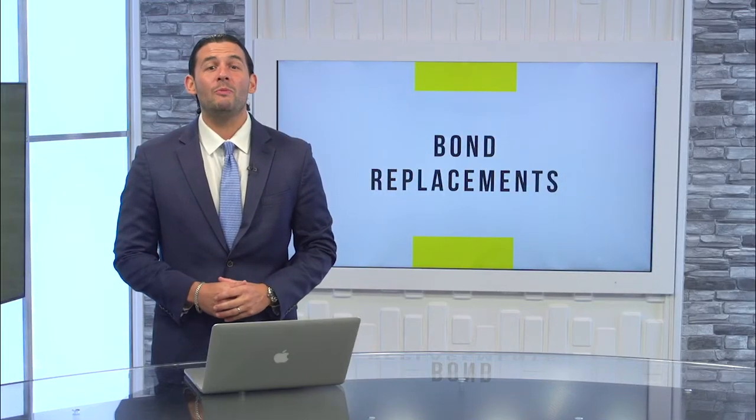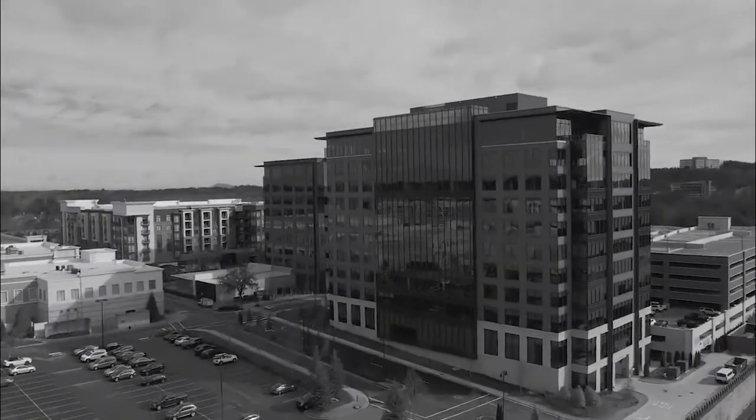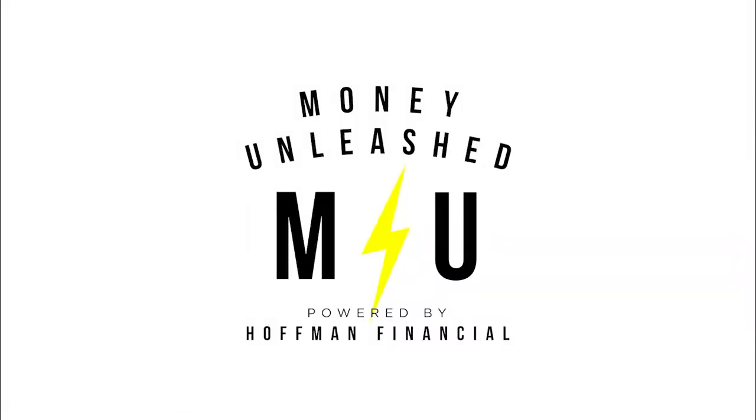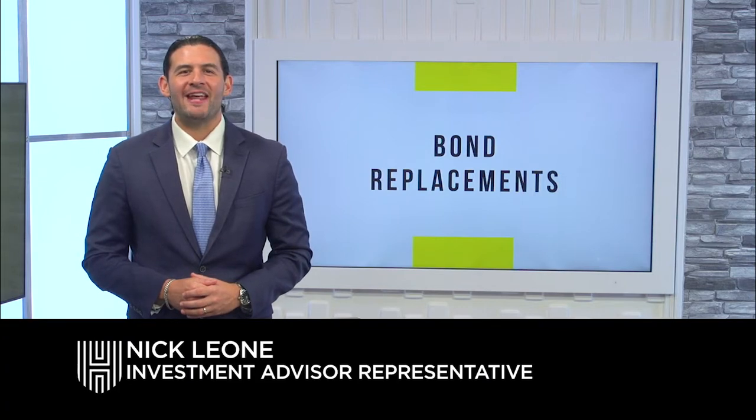This week on Money Unleashed, we'll be identifying bond replacements. Hi, Nick with Hoffman Financial Group here.